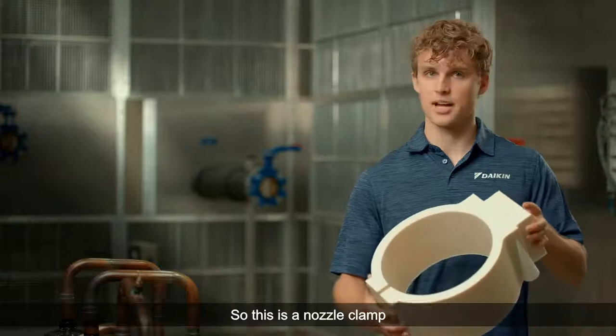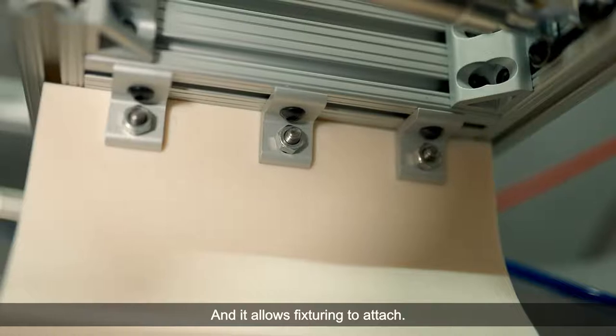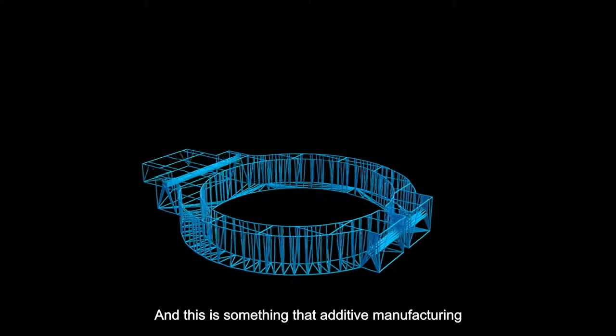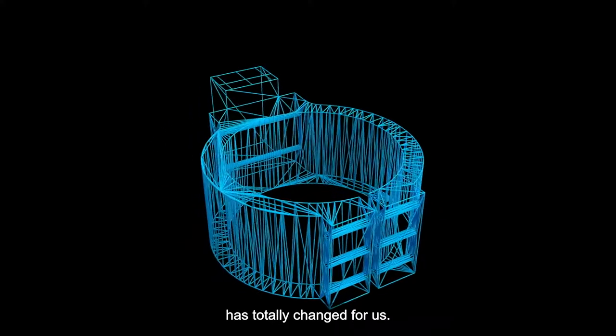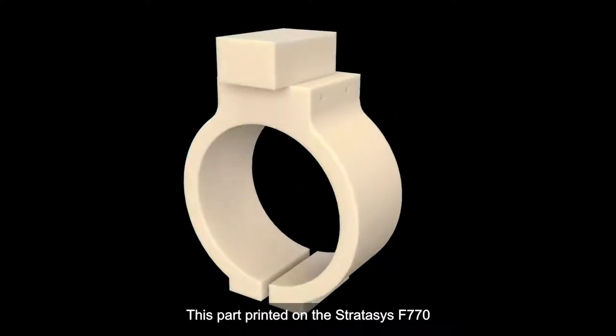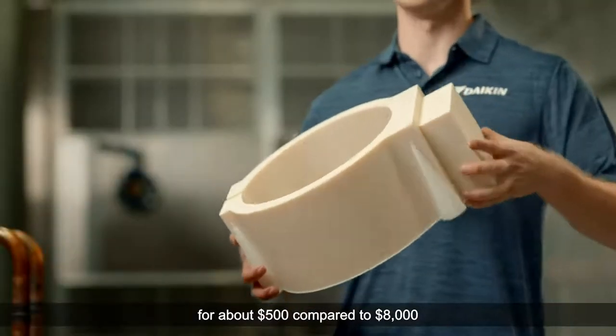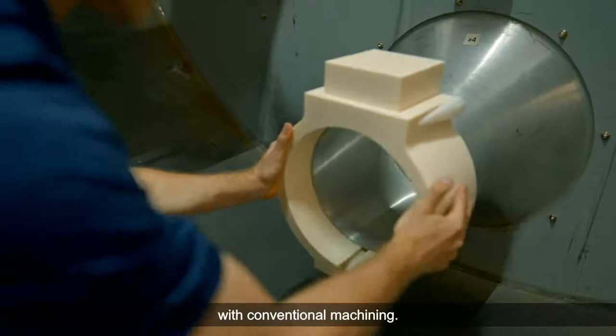This is a nozzle clamp that fits around a large diameter nozzle and allows fixturing to attach — this is something that additive manufacturing has totally changed for us. This is a project that was prohibitive with conventional machining. This part printed on the Stratasys F770 for about $500, compared to $8,000 with conventional machining.